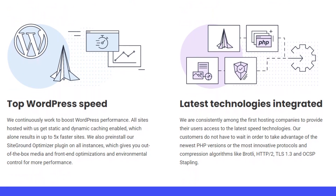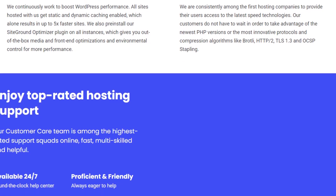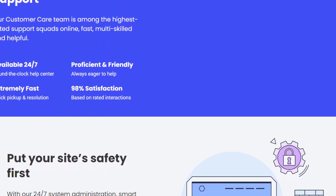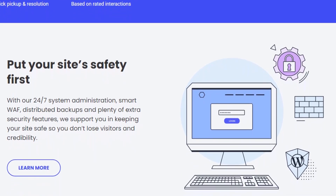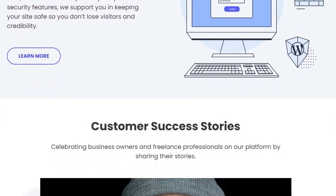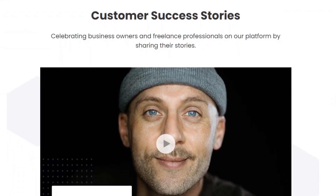SiteGround also offers a range of additional features and tools to enhance the website building and management experience. These include automated backups, free SSL certificates, website staging, and content delivery network (CDN) integration, among others. Furthermore, SiteGround has a strong customer support system in place, providing 24/7 technical assistance through channels including live chat, phone, and a ticketing system, ensuring that customers receive timely help whenever they encounter any issues. Overall, SiteGround is a reputable web hosting provider that offers reliable and feature-rich hosting solutions to individuals and businesses of all sizes.